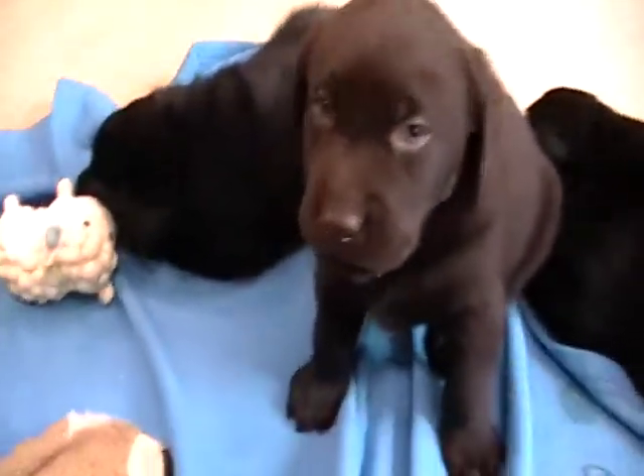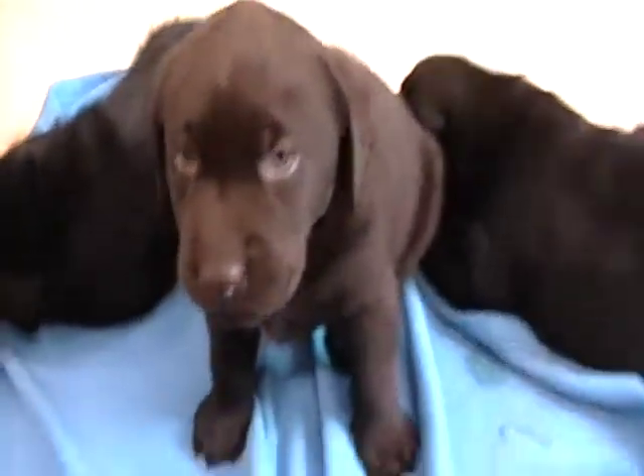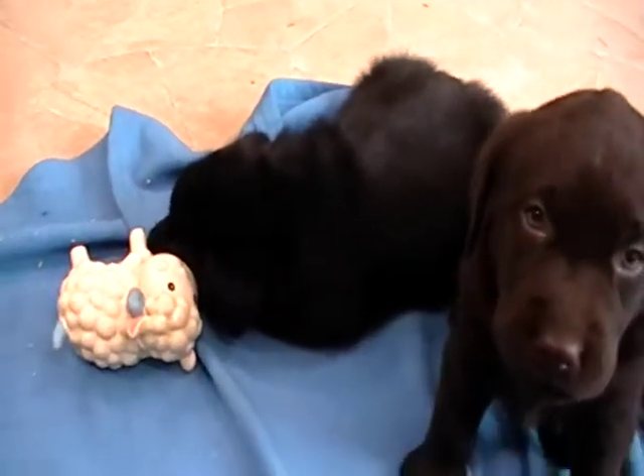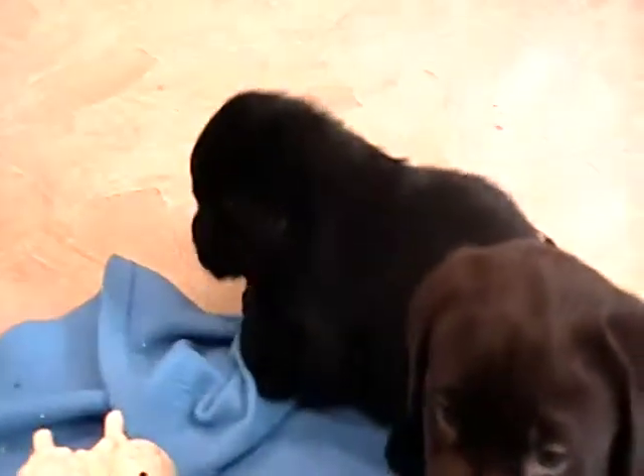They are the English Labrador, so the more blocky, stocky lab. They're going to have the nice big blocky head. Dad's about 90, 95 pounds, so that's about where I put these boys to be. They're going to have the more shorter stocky bodies, nice big blocky heads.